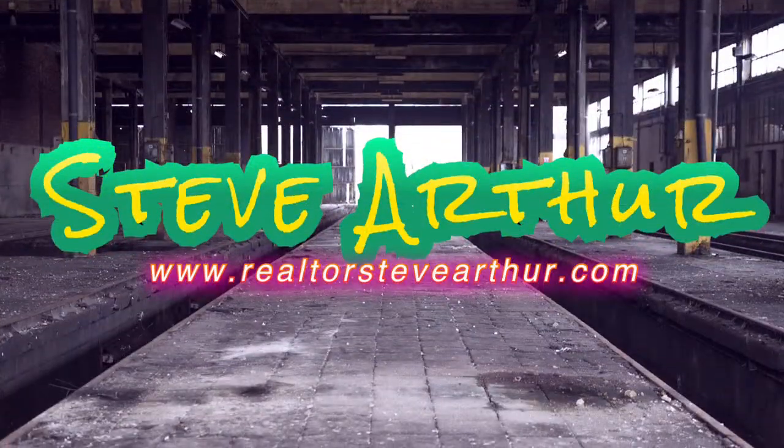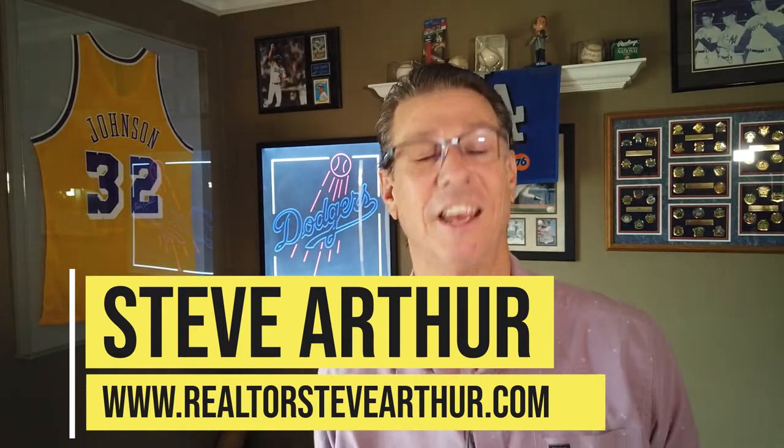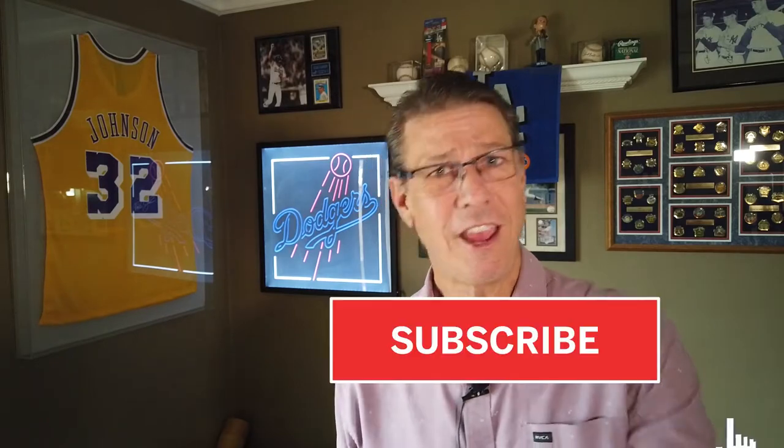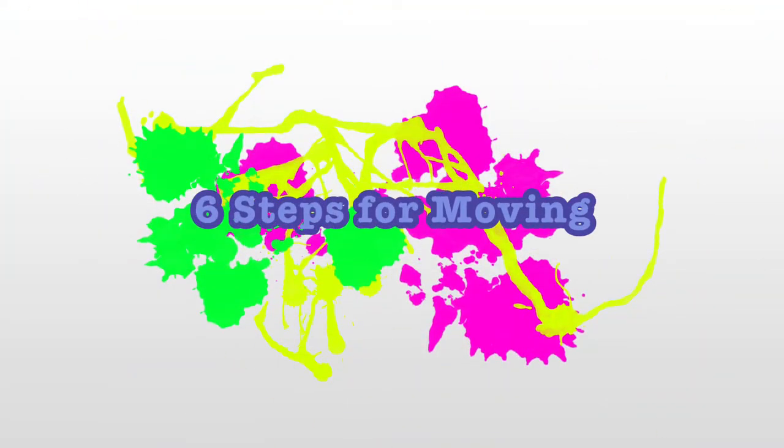So you're moving to Long Beach and you want to know these six steps on how to do that. My name is Steve Arthur, I am a local realtor here in Long Beach and the surrounding cities. If this is your first time seeing me here on YouTube, hit that subscribe button and ring that bell for future notifications, because I put out videos every single week about where you want to eat, where you want to live, work, and play. Today we're talking about the six steps to moving to Long Beach.